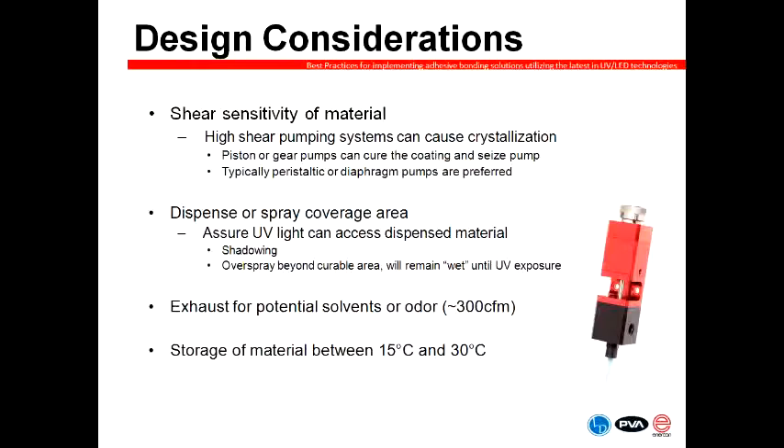Also evaluate what the dispenser and sprayer coverage area is — now that we've got the material going to the appropriate valve, what is the appropriate valve to do the task? Are we doing a bead application, a spray application? Ensure that UV light can access the dispensed materials. In some applications, end users don't have UV access and rely on the secondary cure mechanism in a shadowing effect. With UV materials, many are highly solvent-based, but UV materials don't tend to be in that category, so you're exhausting more for odor than anything else. In an enclosed dispensing system, we're looking at around 300 CFM airflow. We also want to stabilize the temperature of the material to eliminate any variability in viscosity, keeping it in the neighborhood of 15 to 30 degrees C.